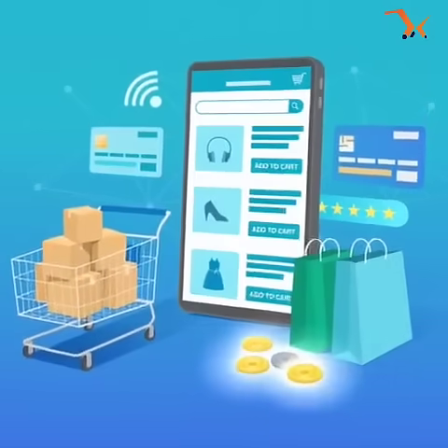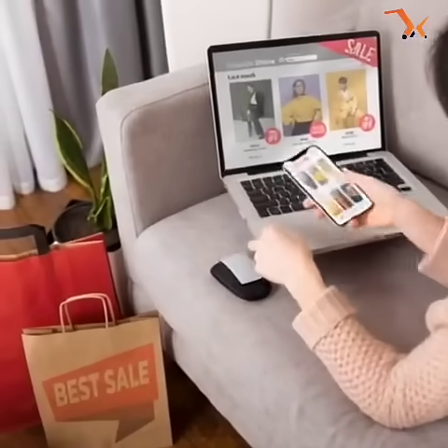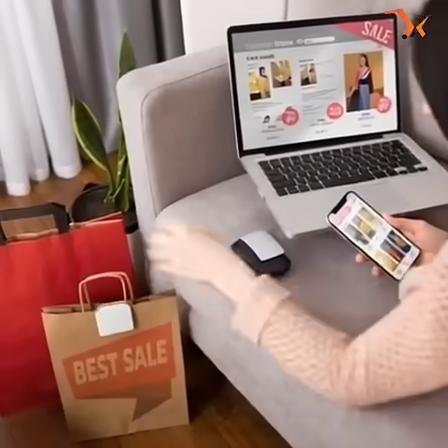Orders flow automatically. Inventory updates in real-time, customer data stays accurate always. Sell online like your competitors, but smarter.